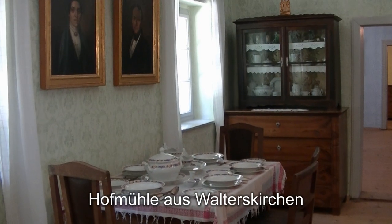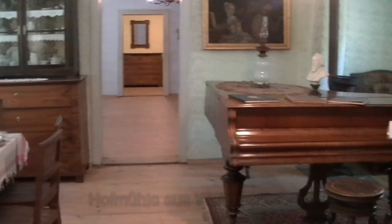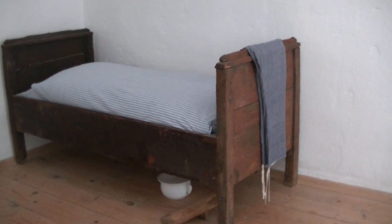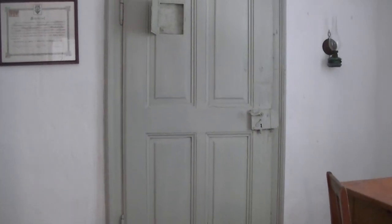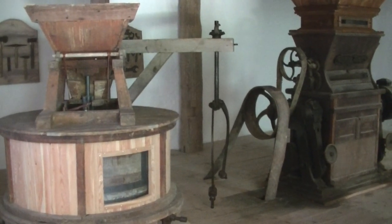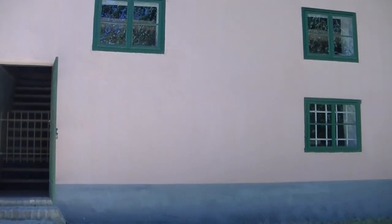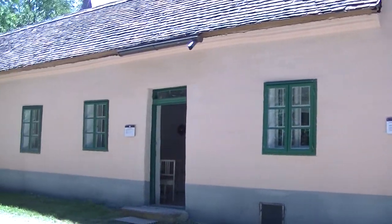Der Müller hatte natürlich nicht diese gutbürgerliche Einrichtung, die hier im Museumsdorf zusammengetragen wurde. Das hier trifft es da schon eher. Und durch diese Tür konnte der Müller überwachen, ob in der Mühle alles lief – denn die waren nur durch diese Tür getrennt. Von außen sah das ganze Ensemble aus Mühle und Müllers Wohnhaus dann so aus.